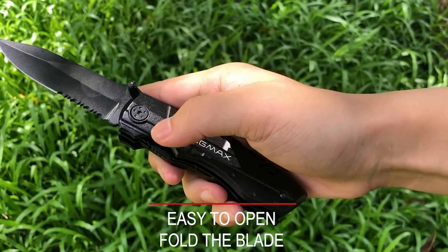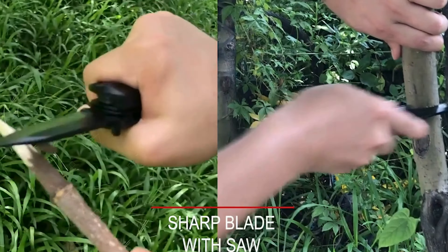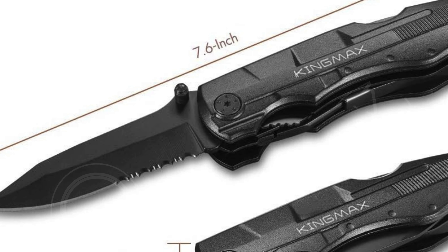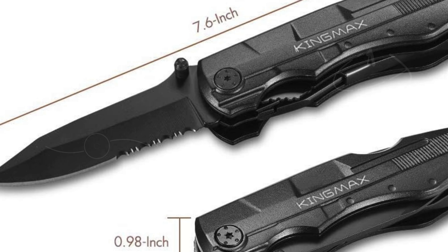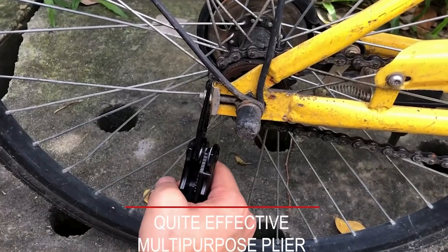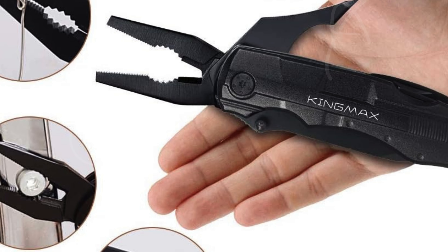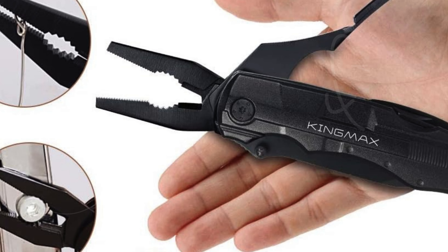Number two: King Max Pocket Knife — a versatile multi-tool designed to be your ultimate companion for any outdoor adventure or daily task. Crafted from durable 440C stainless steel, this multi-tool combines functionality with premium hardness and rust resistance, weighing just 7.7 ounces. It features a sleek black oxide finish for a stealthy appearance. Safety is paramount with the King Max Pocket Knife — the blade locks securely into place when open, ensuring stable and safe use during cutting tasks.